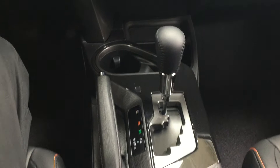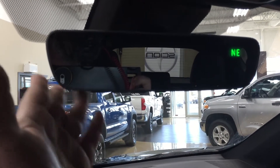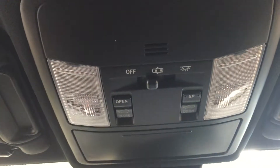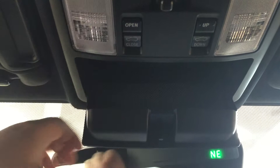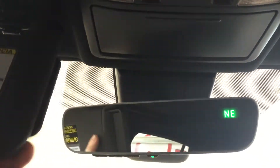Mated to a six-speed automatic transmission. Taking a look up at the top here, you're going to see your auto-dimming rearview mirror with your integrated garage door opener and digital compass. You also have your open and close and tilt up and down for your power moonroof, just in case you do want a bit of a breeze flowing through the vehicle. You also have your sunglass case holder, and if you forget your sunglasses, you do have these visor extenders located on your driver and passenger side.